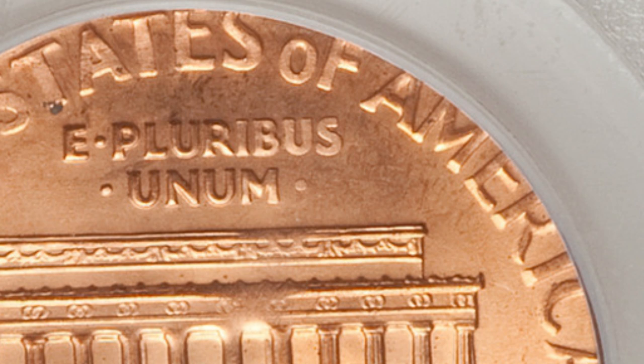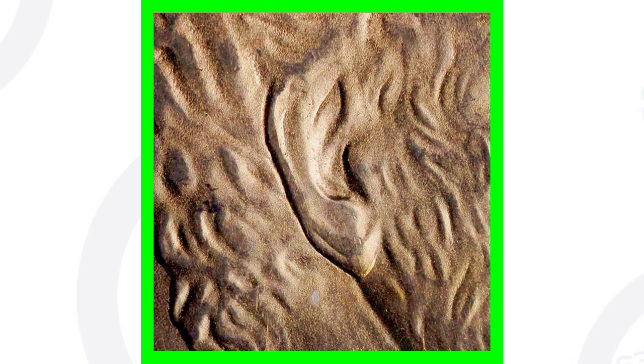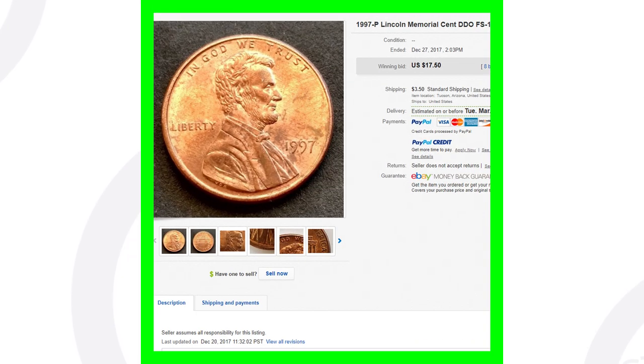Keep in mind it does have a high grade as well. If this coin was really circulated and worn, it's not going to sell for that price. Also, something else to look for on the 1997 Lincoln cent — you want to look for a doubled ear on Lincoln's ear. You can also look for this on the 1984, so always be on the lookout for that.